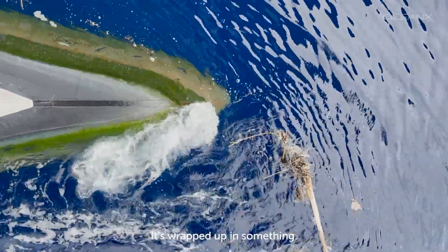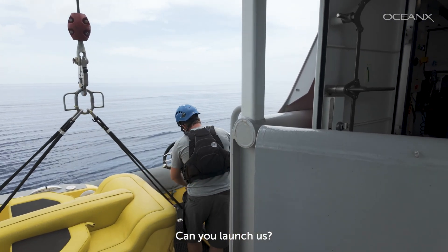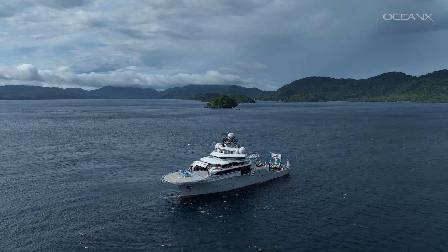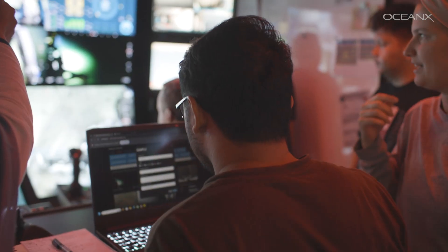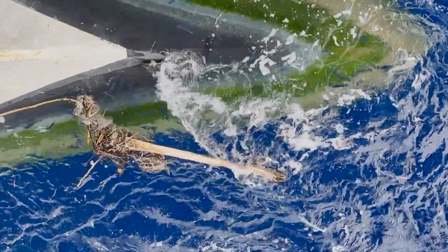Ocean Explorer was off the coast of western Sumatra at the beginning of a four-month research expedition when they spotted a turtle off the bow, wrapped up in something and floating. We spotted a turtle stuck in a net and we're going to go try to rescue this turtle and cut it free from the net.